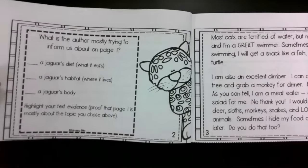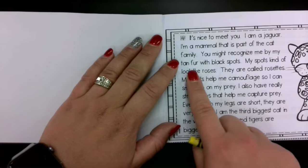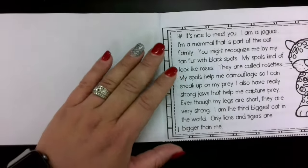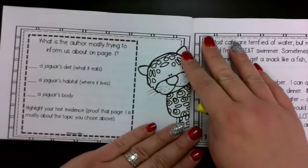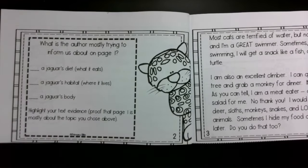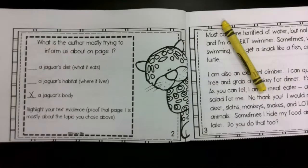You can take a yellow crayon to help you with this. If you don't know, go back and reread. You might recognize tan fur with black spots, my spots help me camouflage, I have strong jaws, my legs are short but very strong, I'm the third biggest cat in the world. Okay, what is it talking about? Was it talking about diet? No. Was it talking about the jaguar's habitat where it lives? No. It was talking about the jaguar's body. So go ahead and put an X there — a jaguar's body — that tells us what we were just learning about on page one.